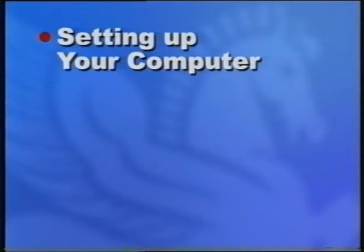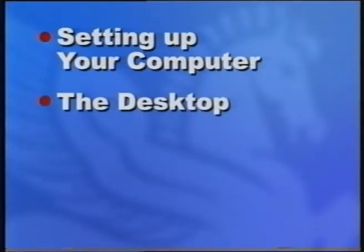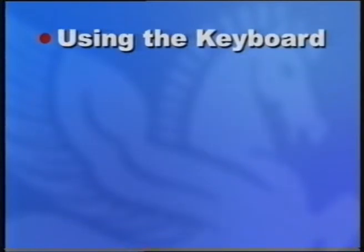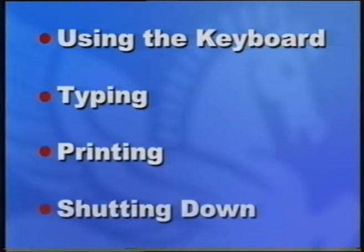Whether you've used a computer a little or whether you've never even touched one, we'll make sure that you understand the basics in simple, straightforward language. In our first hour, we'll introduce you to the computer and its abilities, and then get you using email. In this section, we will cover setting up your computer, the desktop, navigating the desktop, using the mouse, using the keyboard, typing, printing, and shutting down. After that, we'll move on to the basics of email. So, if you're ready, let's get started.